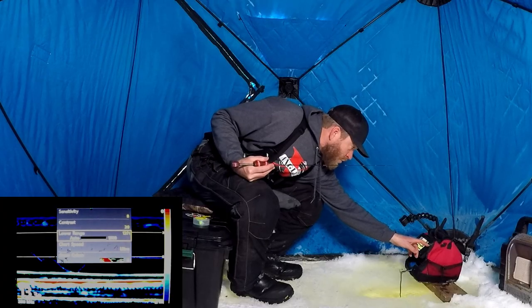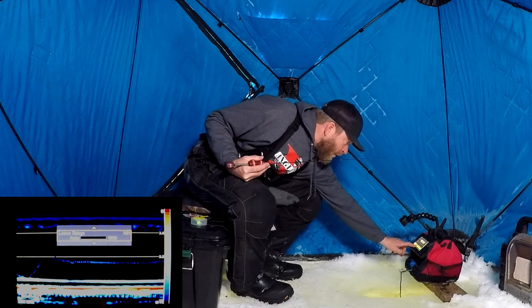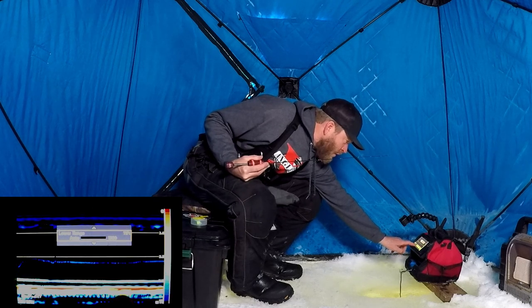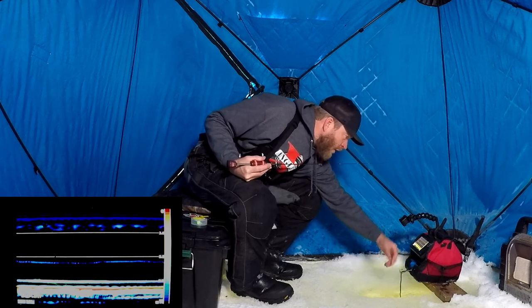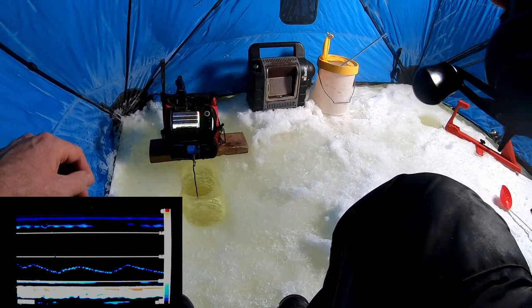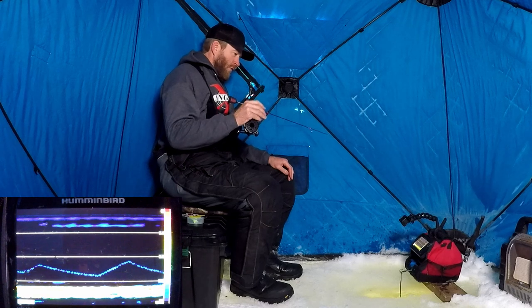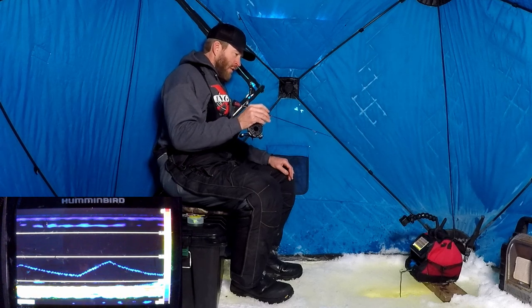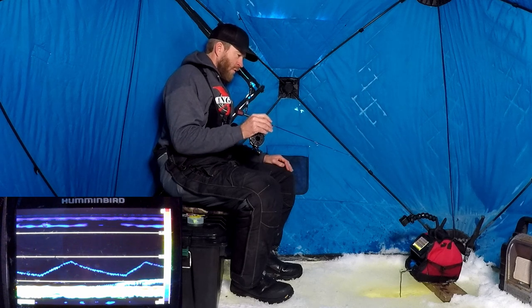I'm not showing the whole water column. Right here on the bottom, that's the tree. There's water below that tree that I'm not showing on my graph. With that big red bar you see at the bottom — that's not the bottom, that's the tree. So when you see fish coming up out of the red, they're not coming off the bottom. They're coming out of the tree.